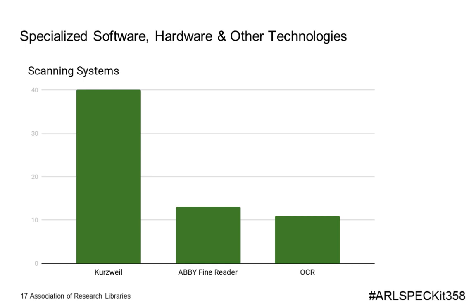We also looked at scanning systems. The dominant offering by quite a lot — more than double either of the others — is Kurzweil. It was interesting that libraries aren't relying as much on OCR on the patron-facing side of their scanning systems.